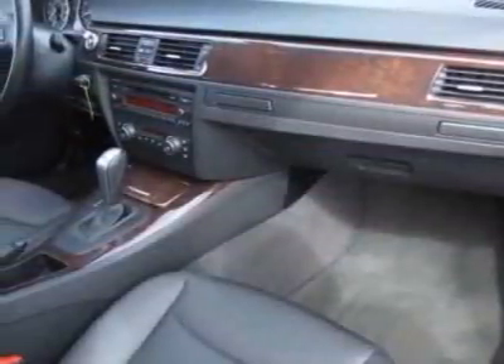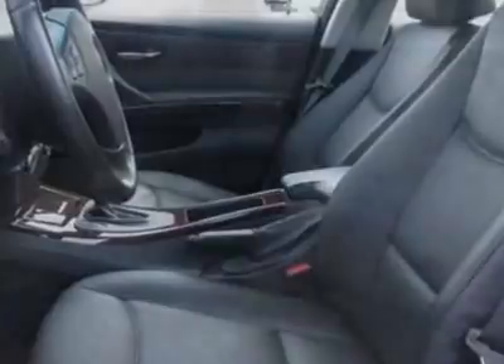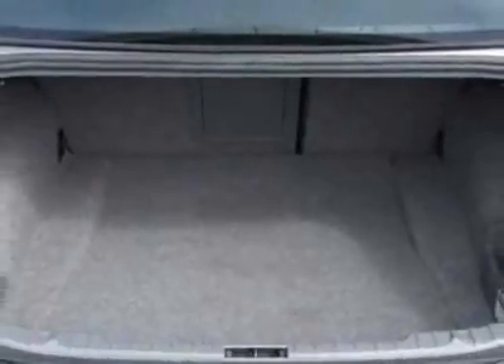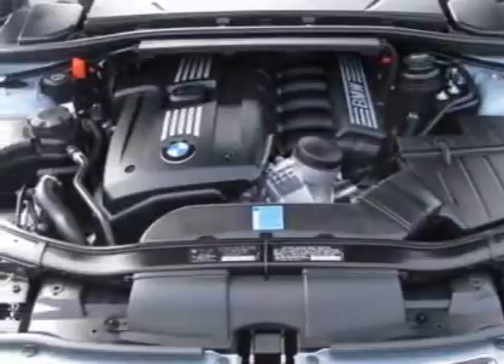Additional options for this vehicle include the metallic paint, 6-speed Steptronic automatic transmission, comfort access system, Xenon adaptive headlights, and the premium package. Call 866-462-7124 or email our friendly sales staff today to schedule a test drive.